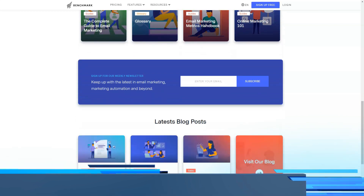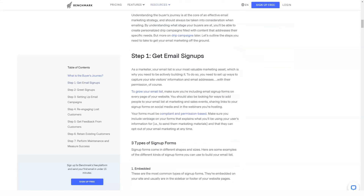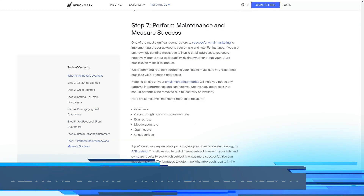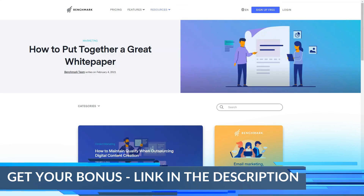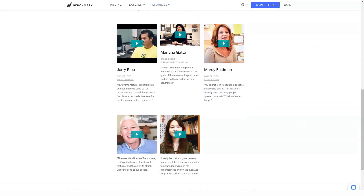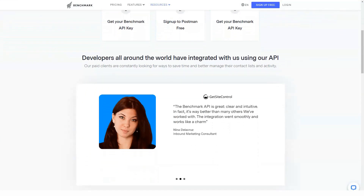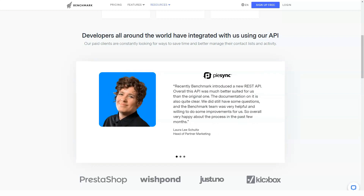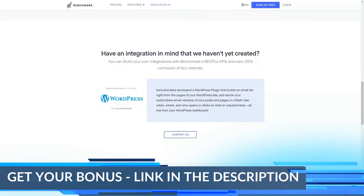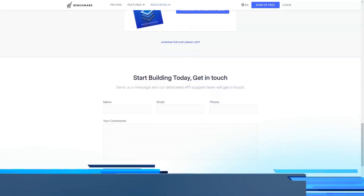Benchmark Email is certified under the EU-US Privacy Shield and Swiss-US Privacy Shield. Companies that receive this certification must adhere to a strict set of policies and data protection measures to keep customer data safe, and the certification is renewed annually. All sensitive information sent to and from the Benchmark Email website is encrypted using SSL, and emails sent use TLS 1.3 protocol in supported mailboxes. If you have a paid plan, you can add a security pin to your account, which adds a password requirement for uploading customer lists — especially useful for businesses where multiple people share the same account.